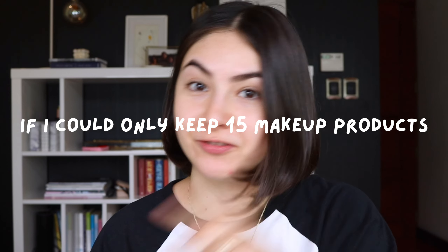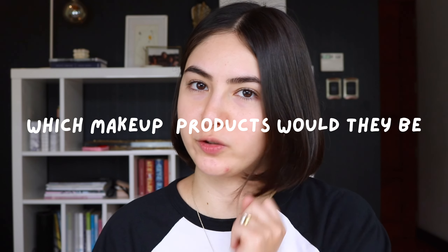Welcome back to Making It Up. I'm Issa. Today's topic of discussion is if I could only keep 15 makeup products from my entire collection, which makeup products would they be and why?